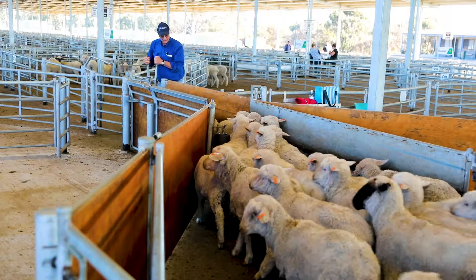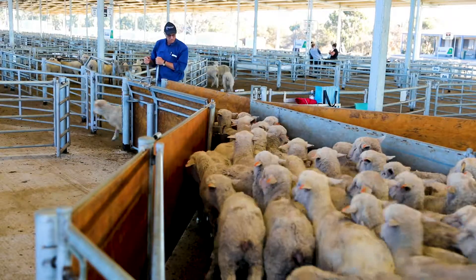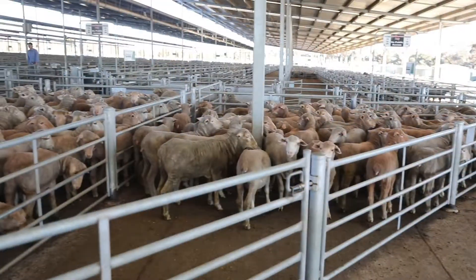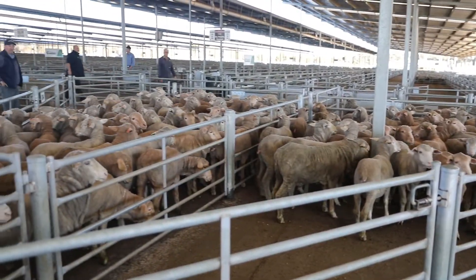This is a council facility so they own the facility including the land and they handle maintenance, building and the entire structure.